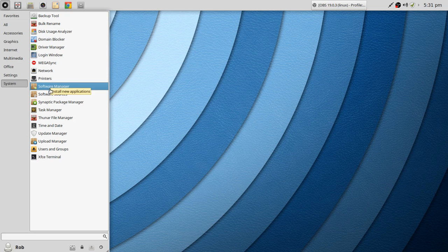Under System, you've got Software Manager, Software Sources, and Synaptic Package Manager. The Software Manager is very similar to Ubuntu. I also want to point out the Driver Manager — it works very well and does exactly what it's supposed to do. In my case I'm using the Intel micro drivers, and to have that built in and working correctly is important when setting up particular drivers.